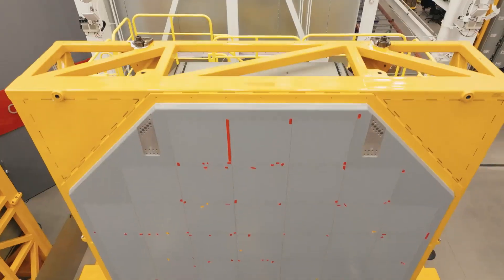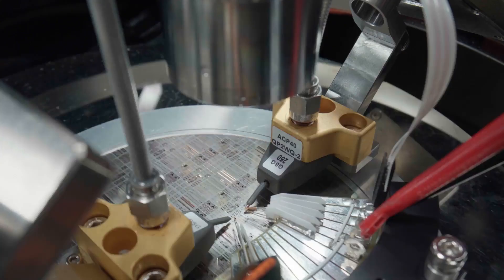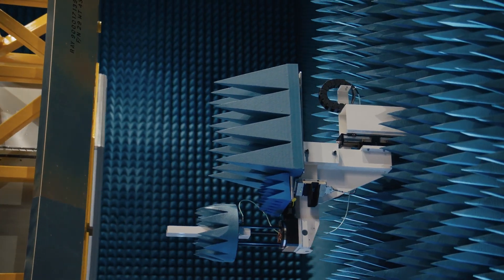We've built over 60 arrays for SPI-6 to date. We've learned a lot on that journey and have really been able to optimize our processes to a point where we're now delivering one array per month out of the near-field ranges.